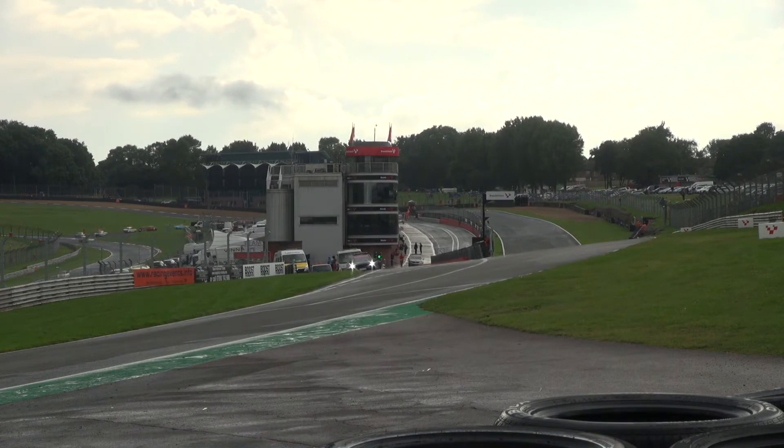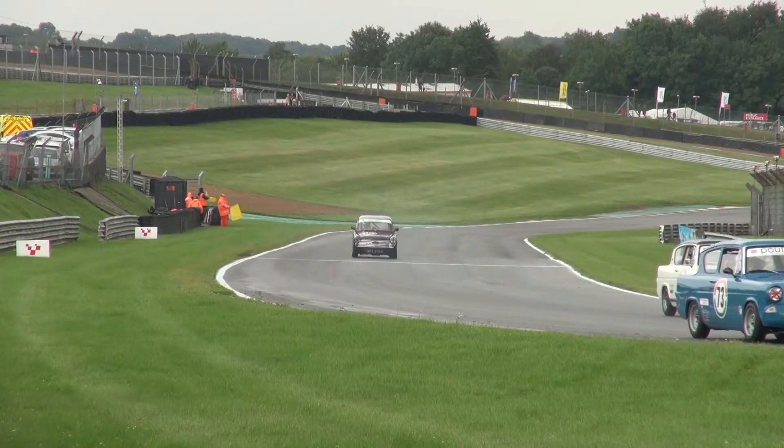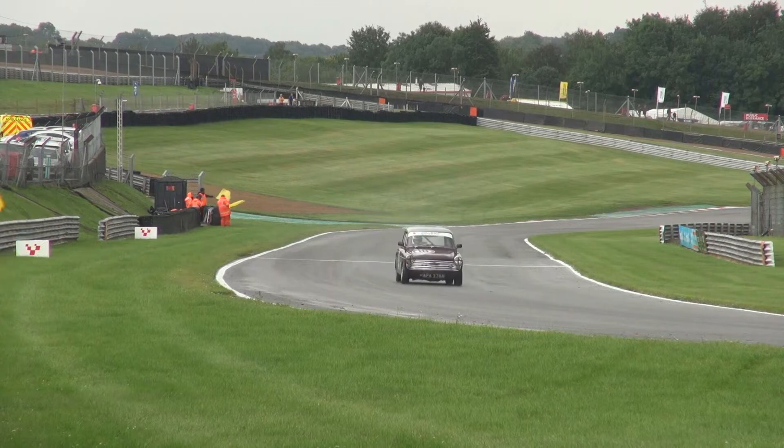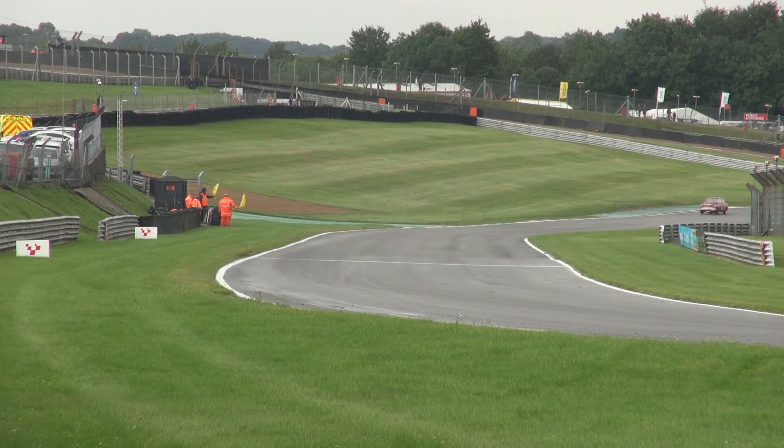Drivers heading back to Parc Fermé then - two races to go here at Brands Hatch today. Hope the weather clears up a bit further for them. We've got the Kumho BMWs and then the Goodyear Brick Car Endurance Championship trophy category for their second races of the day.